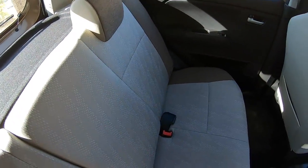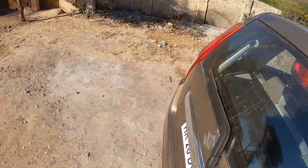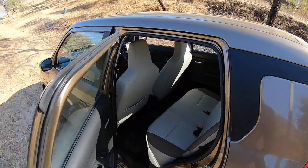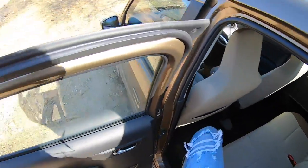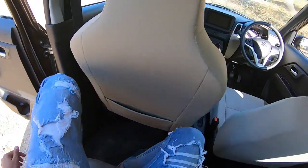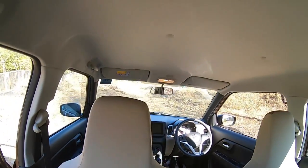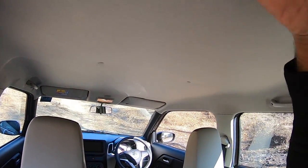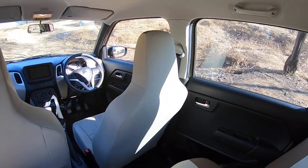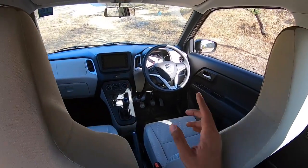Pushing the seat all the way up, there is a lot of space in the rear. The Wagon R was always a spacious car and this one is even more so because the wheelbase has increased by 35 mm. The doors open almost 90 degrees, so getting in and out is easy. There's a good amount of legroom and knee room, though under-thigh support isn't great. Headroom is massive, and because the car is now wider by 125 mm, three people can actually sit in the rear seat.